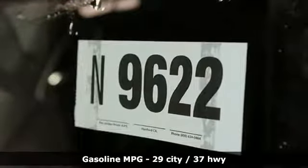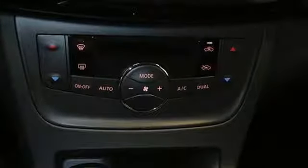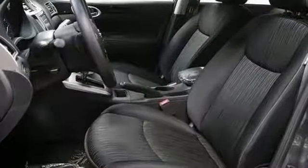Streaming audio, doors and push button start proximity key, dual zone climate control, wireless phone connectivity, leather steering wheel.